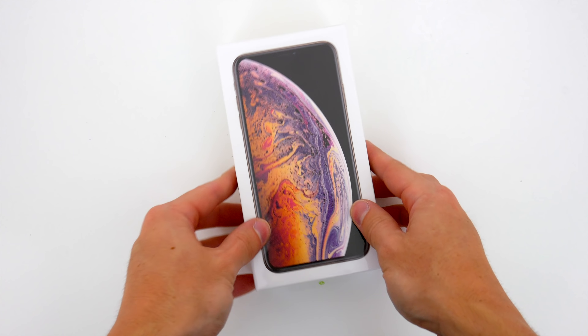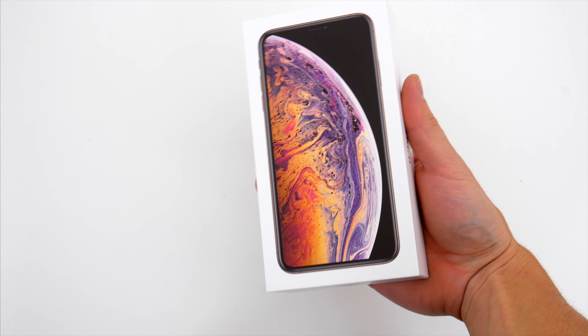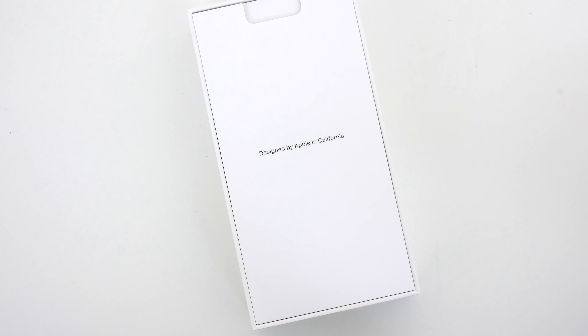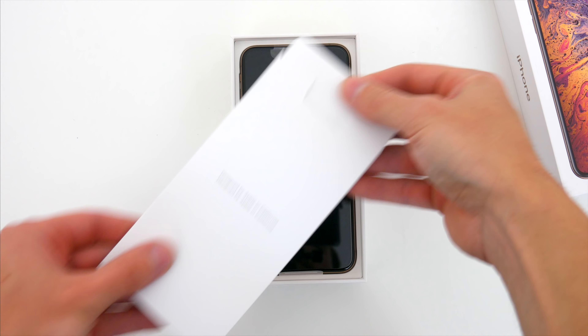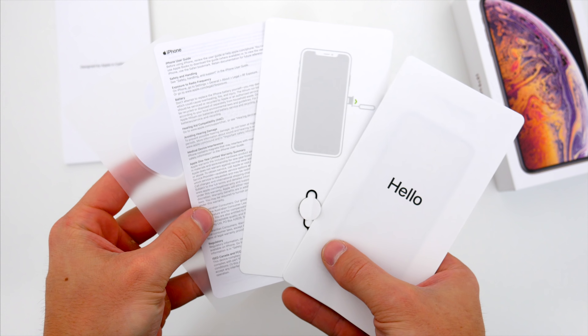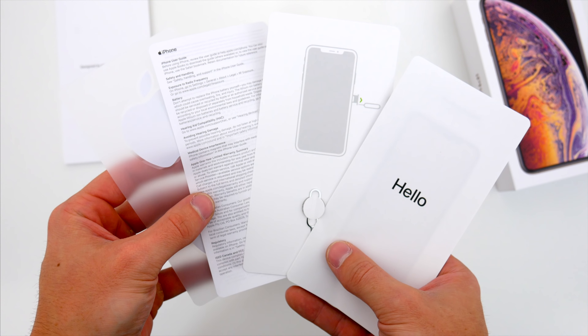The unboxing experience here is pretty much the same story that we see with nearly every iPhone. Ripping off the plastic wrap and pulling off the lid reveals the very familiar 'Designed by Apple in California' text on a packet that holds a bunch of paperwork. You get a short user guide with some basic instructions, a SIM ejector tool, lots of legal info, and of course we can't forget about the Apple stickers.